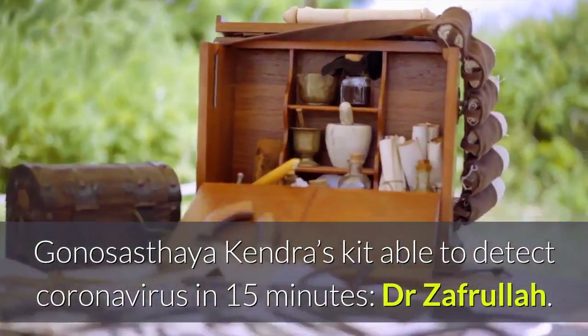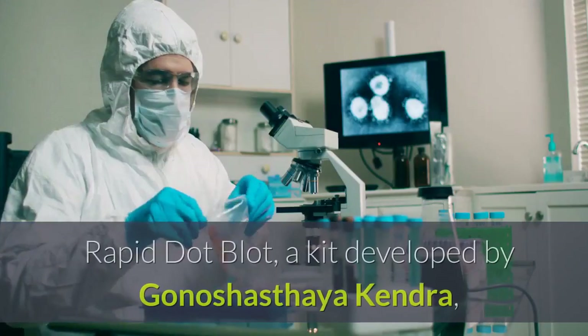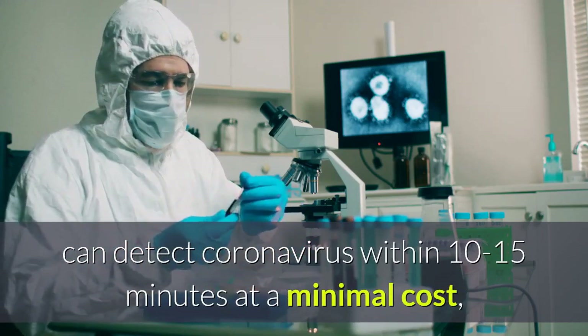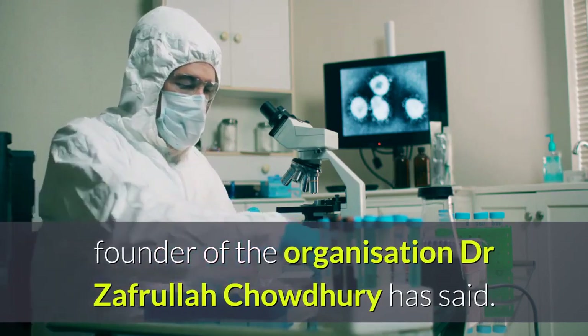Ghanushasthaya Kendra's kit, called Rapid.Blot, is able to detect coronavirus in 15 minutes. A kit developed by Ghanushasthaya Kendra can detect coronavirus within 10 to 15 minutes at a minimal cost, founder of the organization Dr. Zafrullah Chowdhury has said.